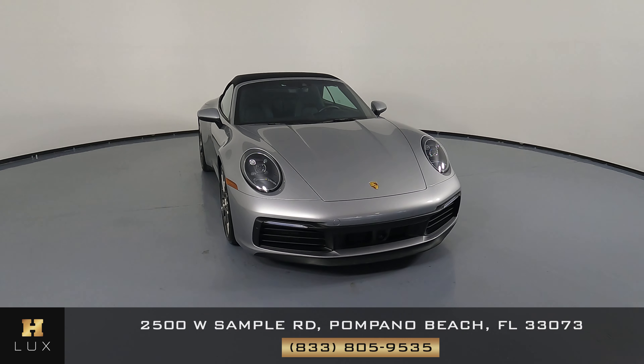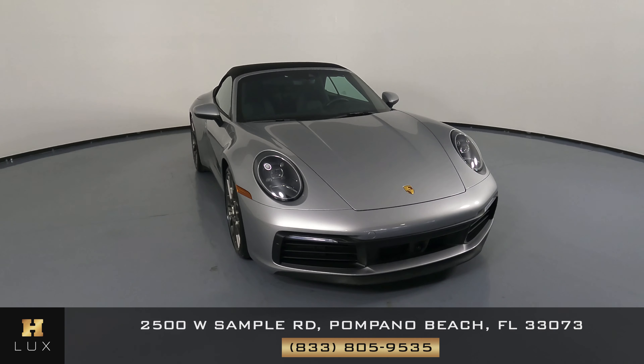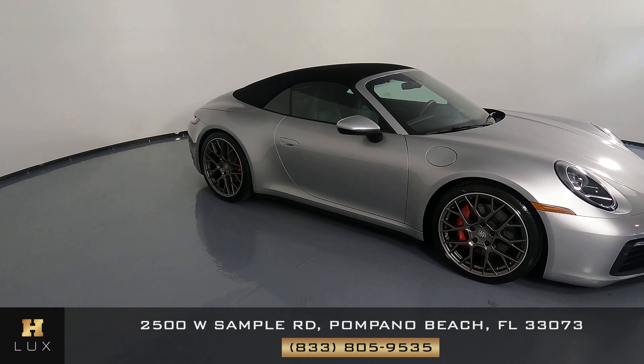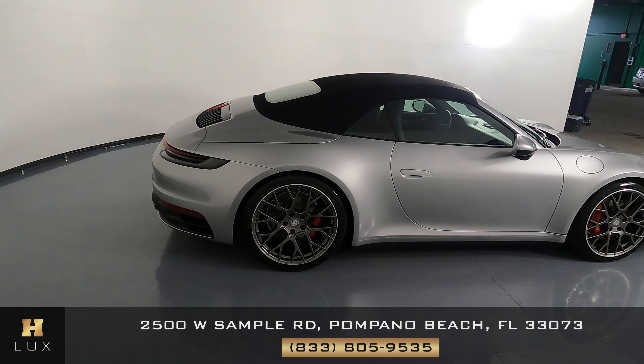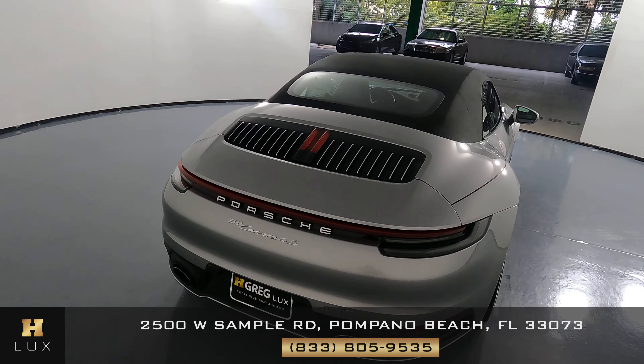Welcome to H. Greg Lux. Here we have a 2020 Porsche 911 Carrera 4S. The car came with a clean Carfax. In this video, I'll be showing any dents, scratches, or any wear and tear to the car to the best of our knowledge. Here at H. Greg Lux, we want to be as transparent as possible and give you peace of mind.